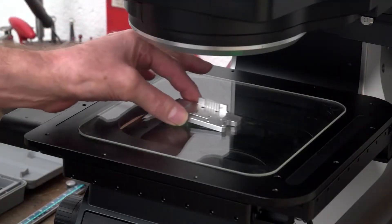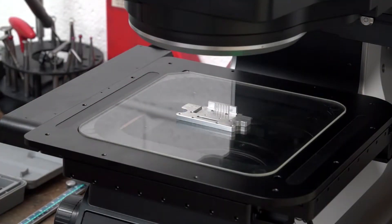We're at Medley Precision Engineers in Mansfield. Stuart, quick overview of the company first of all. Medley Precision Engineers is a subcontract machine shop servicing various industries — oil and gas, motorsport — we've got aerospace accreditation as well, so we do a variety of components for a variety of companies.